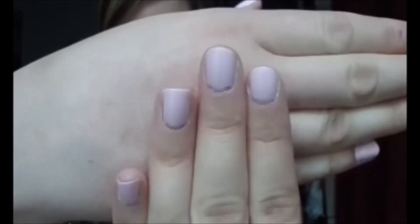At least for me — I don't even think I'm that tan, but it makes my skin look really dark, so it makes the nail polish look really bold.